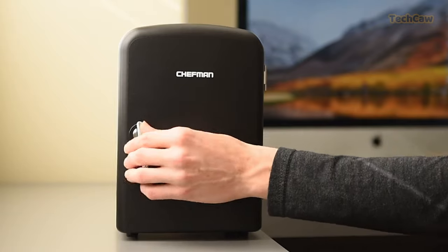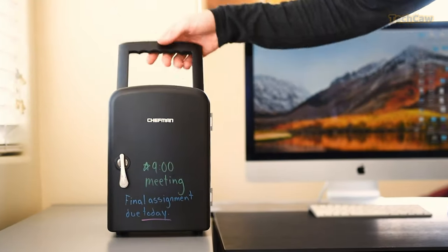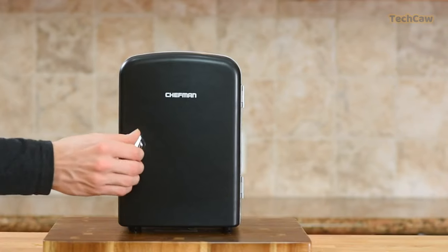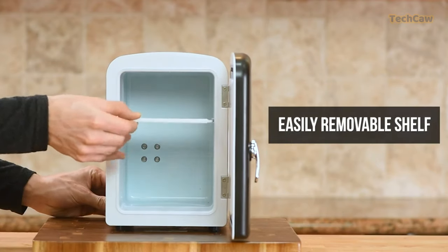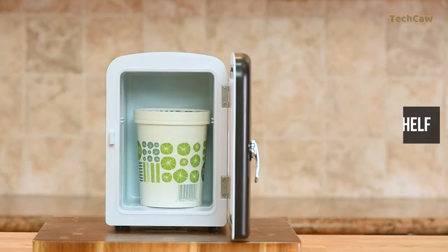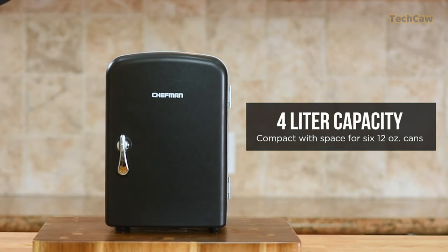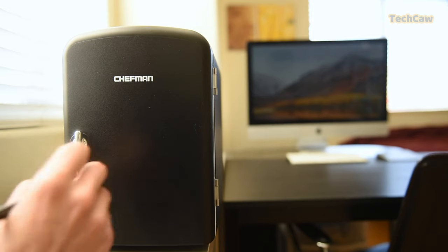Look no further than the Chefman Mini Portable Eraser Board Personal Fridge. This mini fridge is perfect for travel, offices, dorms, road trips, camping, and more. Its small size, sleek design, and convenient carry handle make it easy to take with you on the go. With a 4-liter capacity, it can chill 6-12 oz. soda cans, and its interior includes a removable shelf for easy organization.